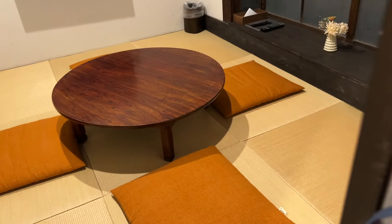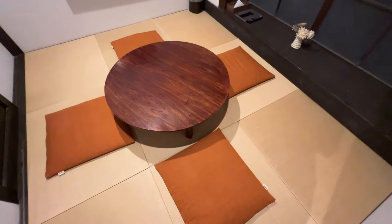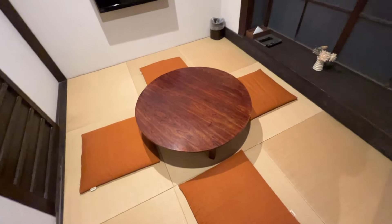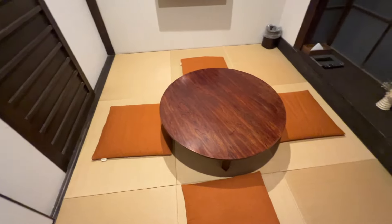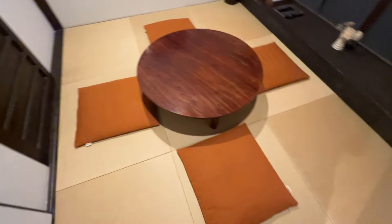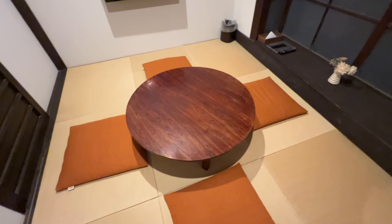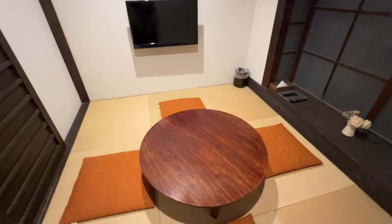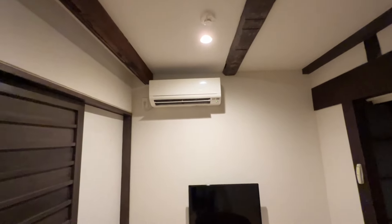Right here we have a tokonoma room. We've got some glass windows here, but we have a tatami mat floor room with a TV so we can chill and eat here. This is amazing — this is what you would find in a traditional Japanese home. We got our AC up here too.